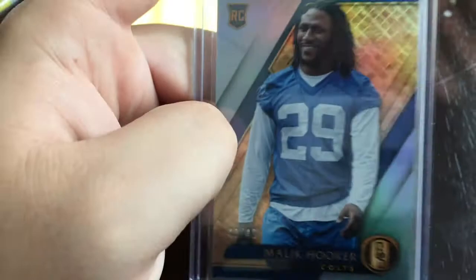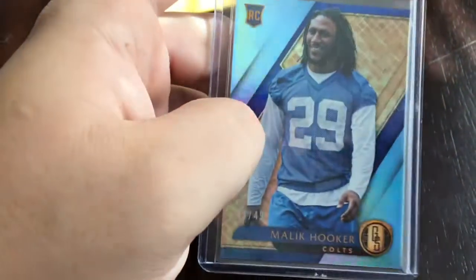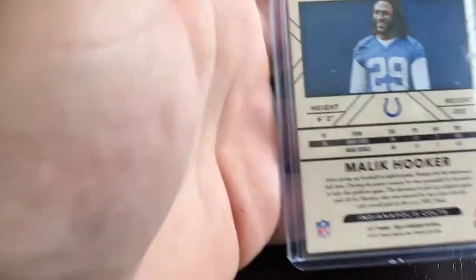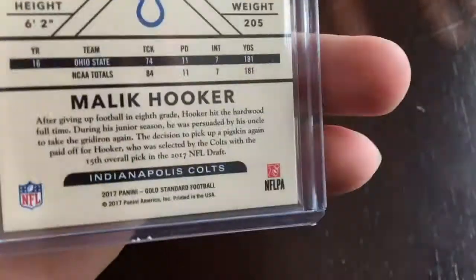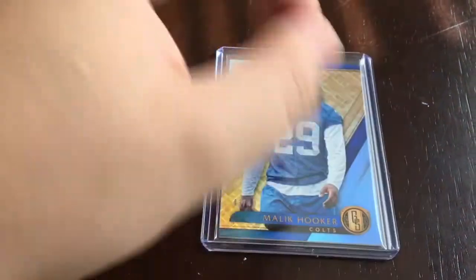There we go — sorry for the shakiness, like I said, don't have a stand. This is number 4 out of 49, if you can see that. It's a rookie card from Gold Standard. That's what the back looks like — pretty much all the backs look the same. I do like how they had stats from last year. This is his rookie card, number 4 out of 49.